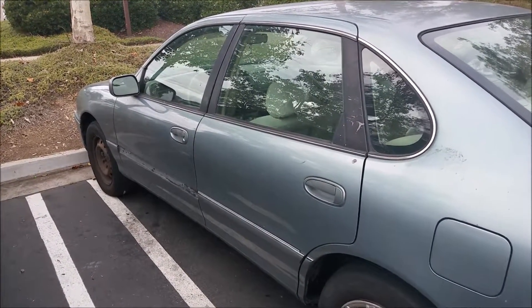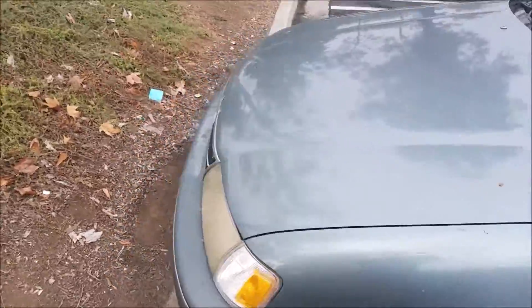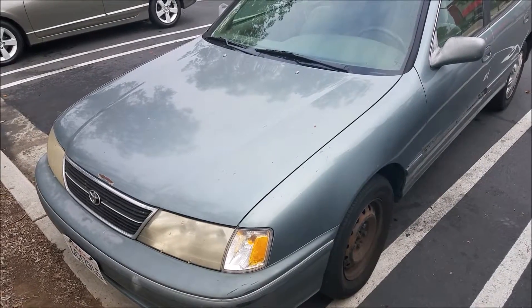It's probably gonna be the car that my little brother will start driving — he just got his permit literally two days ago, so he's gonna start driving soon. And this is just what I have to drive until I get another daily driver.